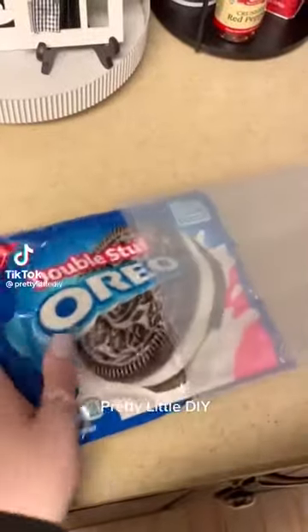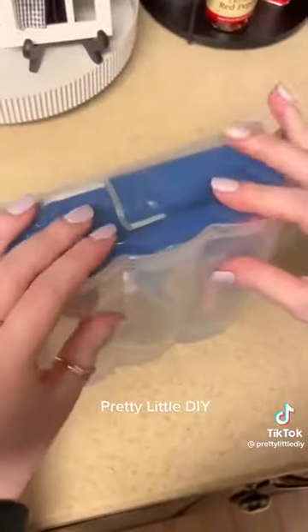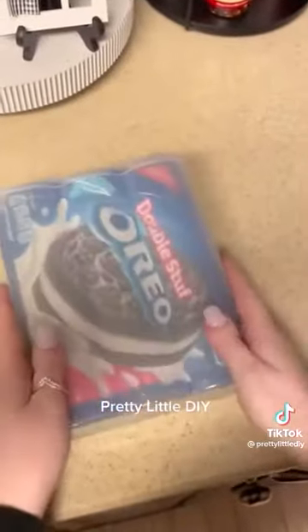Amazon favorites: if your Oreos are always getting stale, this container fits them perfectly. It keeps them airtight and will keep them fresh for longer.